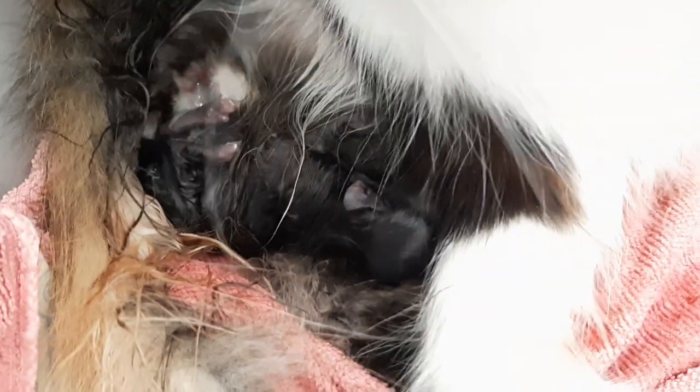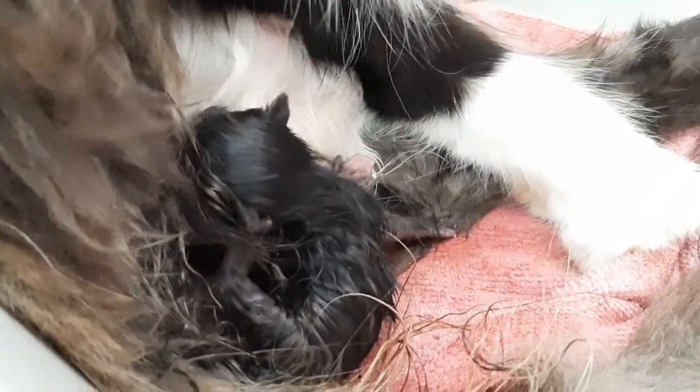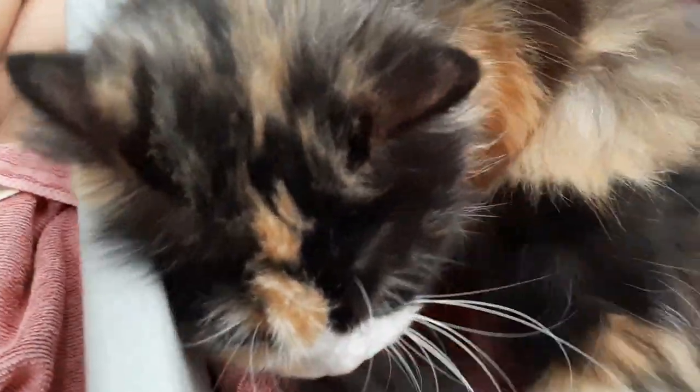Ayun, bigyan ulit natin ng treats — yun, nakikita nyo guys yung paa niya. Paa siya, black, hindi pa gaano makita. Pero siya yung pangalawa na lumabas, and ayun gumagalaw na siya. And mukhang nakadikit pa yung cord sa kanya, hindi pa natanggal ni Spice. Didilaan niya ulit yan para matuyo. Panasan natin. Maya-maya kunin natin para matuyo siya. Kasi mukhang parang mayroon pang isa si Spice, kasi yung tiyan niya medyo may nakaumbok pa.